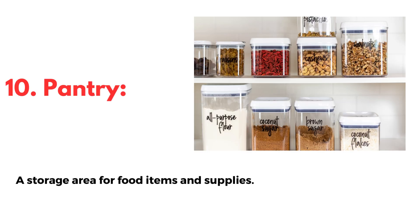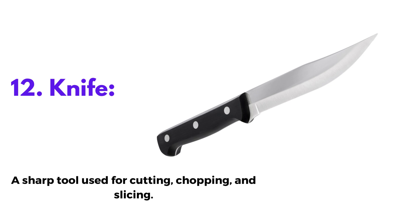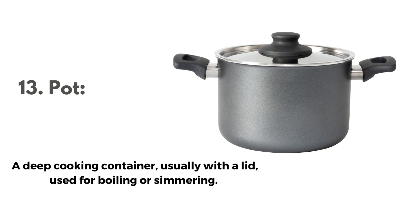10. Pantry, a storage area for food items and supplies. 11. Cutting board, a flat board used for cutting and chopping food. 12. Knife, a sharp tool used for cutting, chopping, and slicing. 13. Pot, a deep cooking container, usually with a lid, used for boiling or simmering.